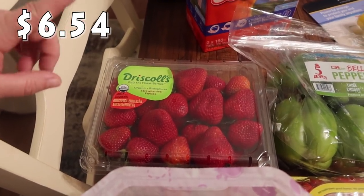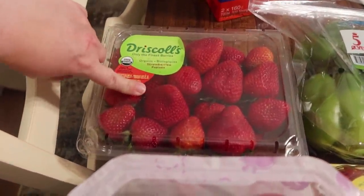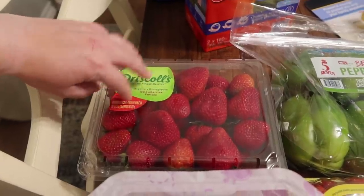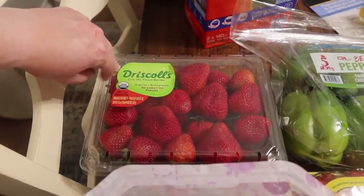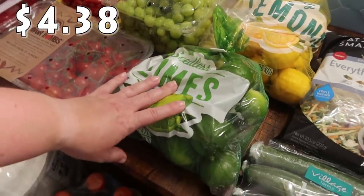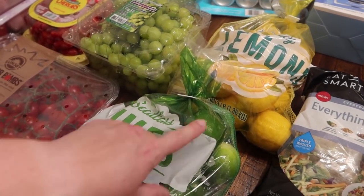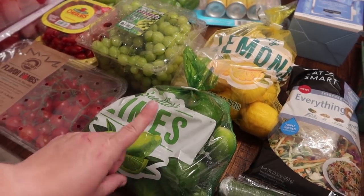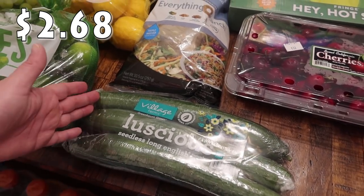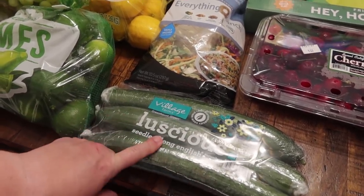Driscoll's strawberries are our favorite. Look how big and red they look — they are absolutely delicious. I almost picked up two because of how quickly my family goes through them, but I'll be going to Costco later in the month so hopefully I can find some more then. This is a 32-ounce, two-pound package. I also got a bag of limes and a bag of lemons — we use these for mixed drinks and my husband likes to put them in water.